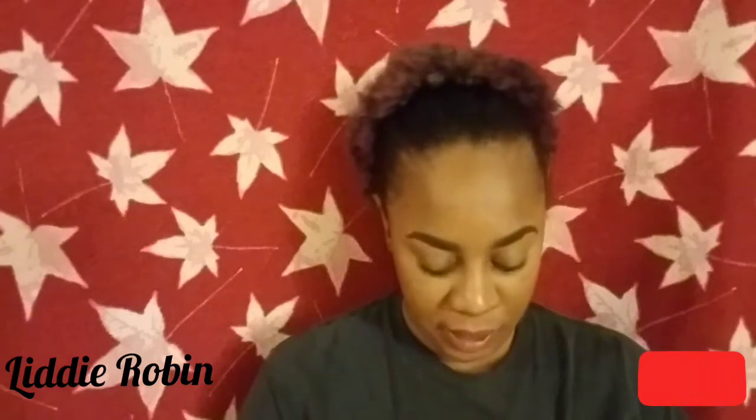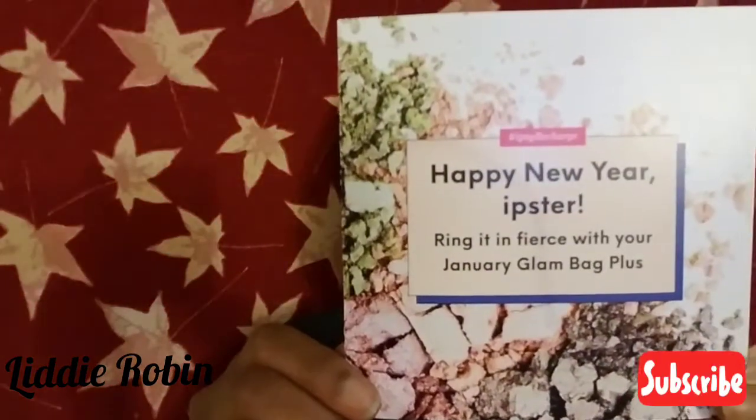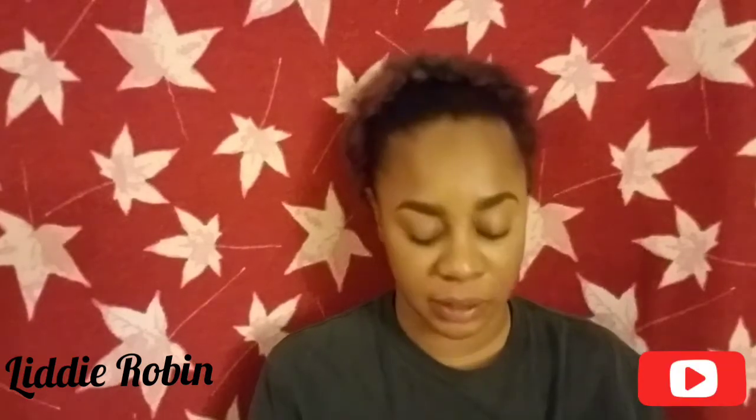So in today's box, it has this brochure-type pathway that shows you everything that's inside. It says Happy New Year, Ipsy Glam Bag Plus. Inside it will have your products and what the prices are for the products, and it also gives you a description detailing about the products.